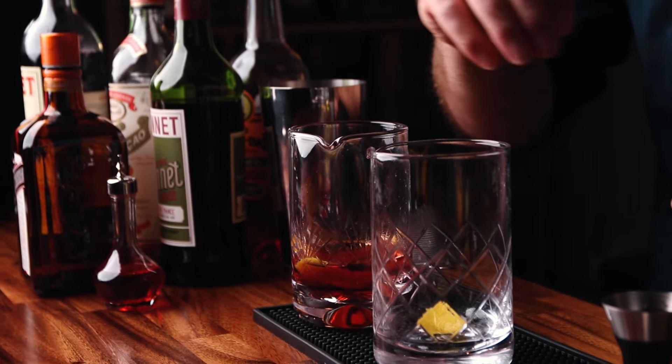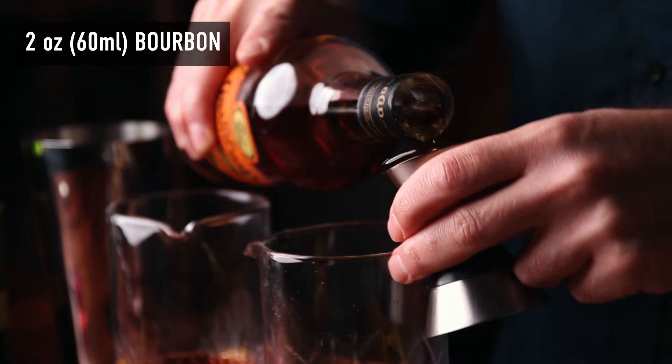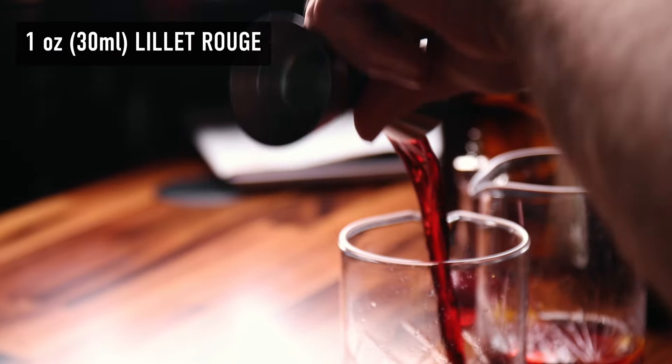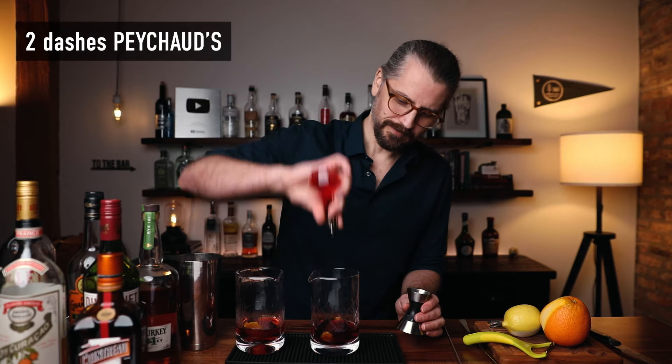Now the third one — we're going to stir this one as well, so grab your other mixing glass. One swath of lemon, express, drop right in. One swath of orange, express, drop right in. Then two ounces of bourbon, one ounce of Lillet Rouge, half an ounce of Curaçao, and finally two dashes of Peychaud's bitters.